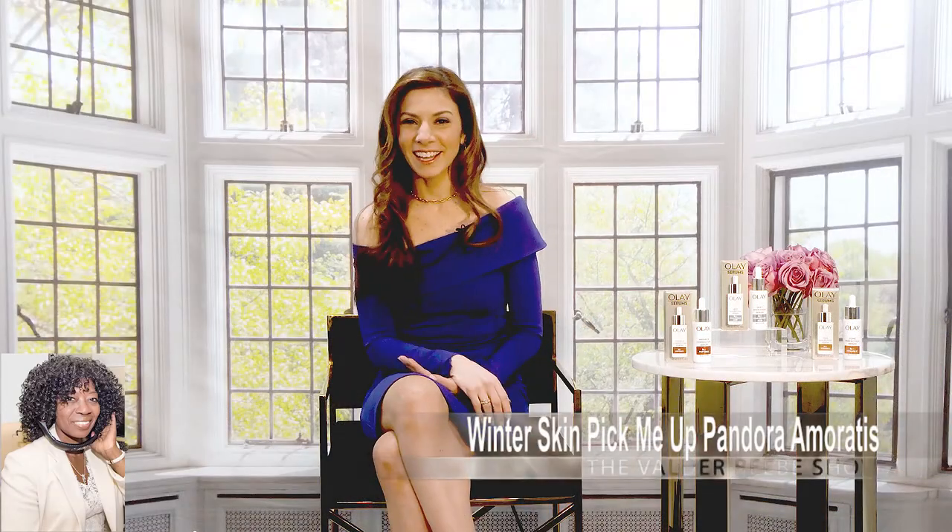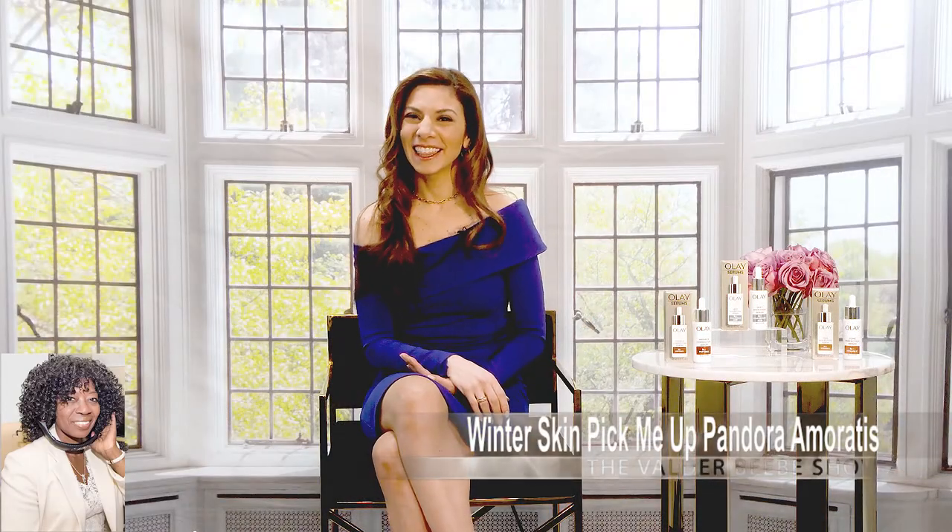Hi, I am Valder Beebe. I am the host and the visionary of that celebrity interview. And Pandora Marana, welcome back to the Valder Beebe Show. How are you?